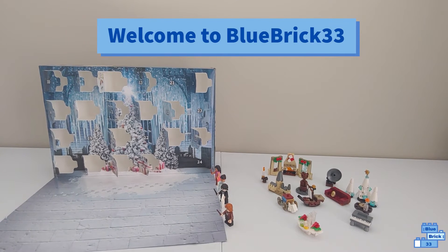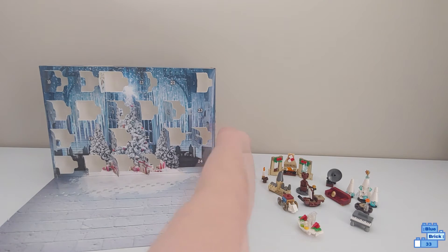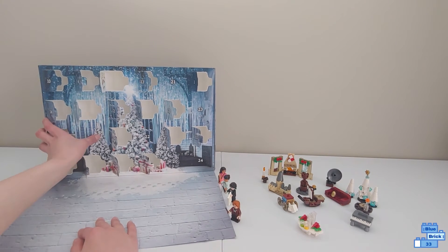Hello and welcome to Blue Breath 33. Today we'll be opening day 19 of the Lego Harry Potter Advent Calendar. So let's get this open.